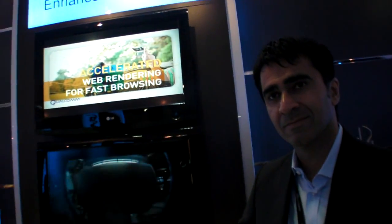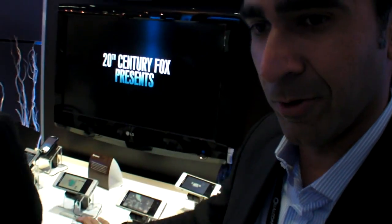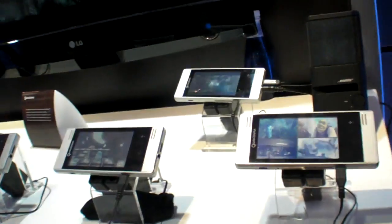We're here at Qualcomm and you have a demonstration about enhanced multimedia. What are you showing? We're showing the 7x30, which is our next generation smartphone platform, and we're showcasing its multimedia capabilities on our demonstration and development devices.